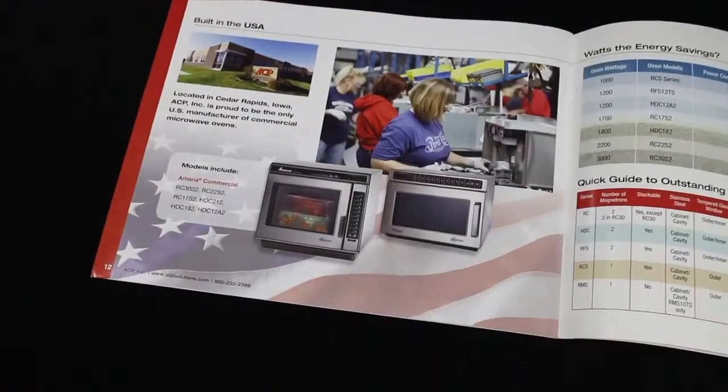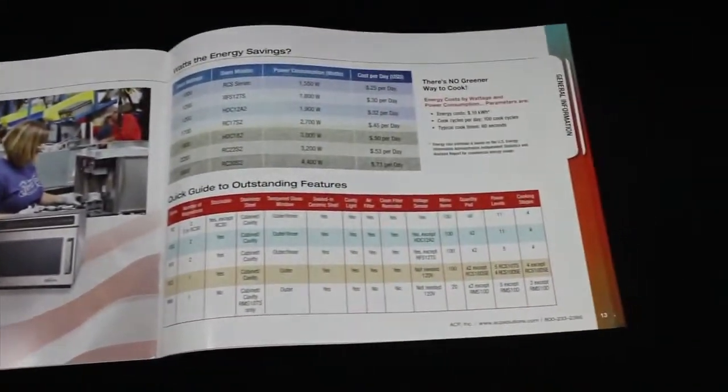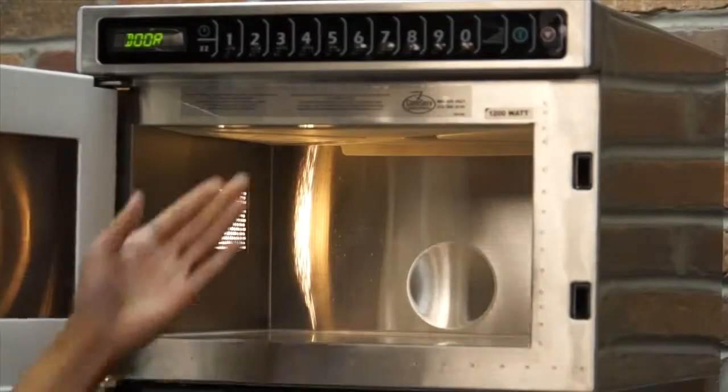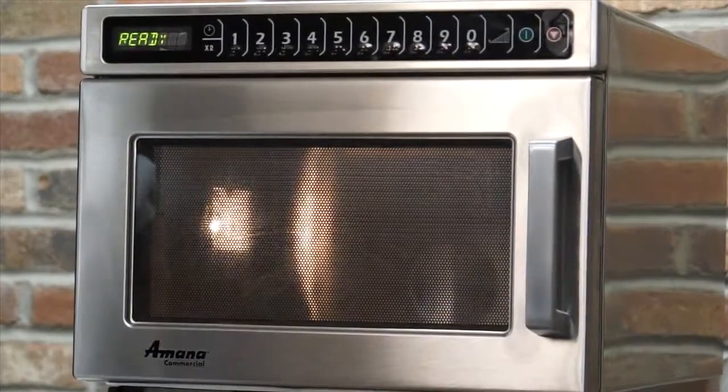Both the RC and HDC are energy efficient, costing less than a dollar a day in electricity. The Amana commercial brochure also outlines average energy costs for each model along with helpful feature comparisons. Up to 100 menu items can be saved in each model. Eleven power levels and four stages allow programming flexibility to cook food items to perfection. The specially designed dual magnetron system delivers microwave energy from both the top and bottom of the cavity, providing even and consistent cooking results.